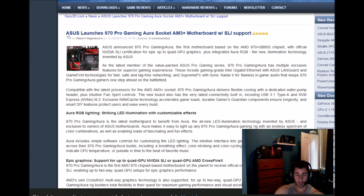It also features SupremeFX with Sonic Radar, which I always found to be rubbish. The claim is that it keeps the 970 Pro Gaming one step ahead on the battlefield — but honestly, that's just marketing. I actually used Sonic Radar once and it didn't work.